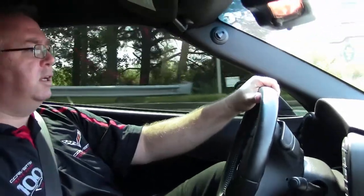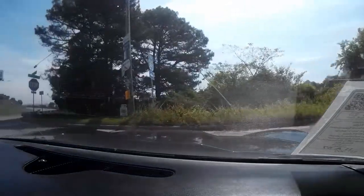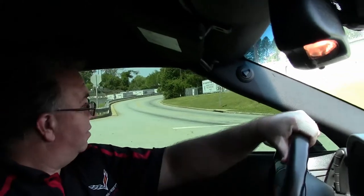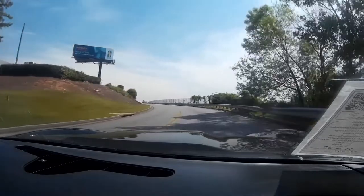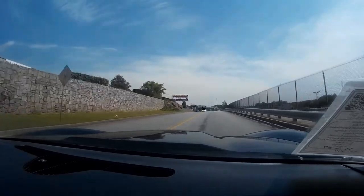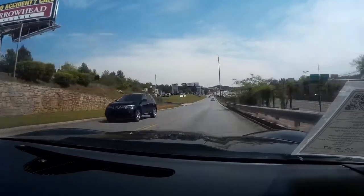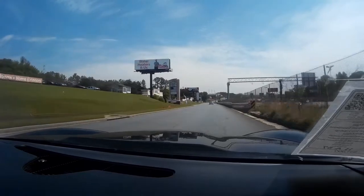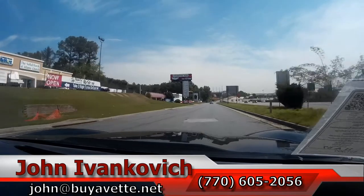We look forward to seeing you all out on the road. And as we pull away you'll get to hear the sounds of this beautiful and fast Corvette. The brakes on the car work just great too, so you don't have to be afraid of that speed. We'll see y'all out on the road.